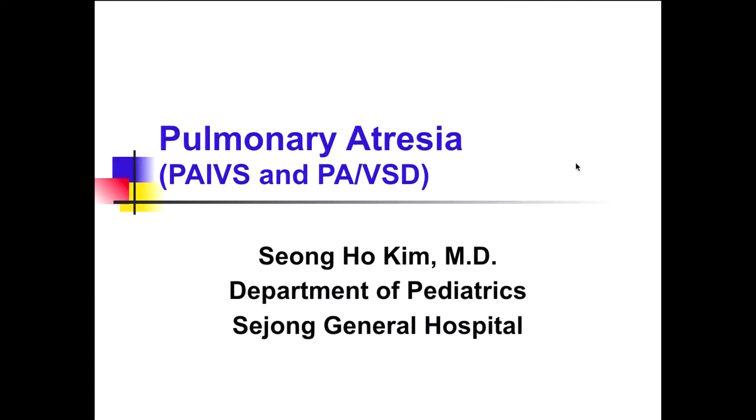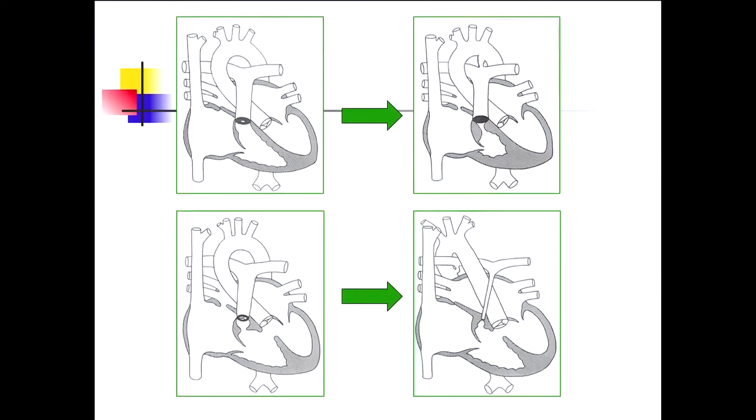Thank you Chairman, good morning ladies and gentlemen. My topic is pulmonary atresia. Pulmonary stenosis in its extreme form is pulmonary atresia with intact ventricular septum (PA-IVS), and TOF in its extreme form is pulmonary atresia with VSD (PA-VSD).